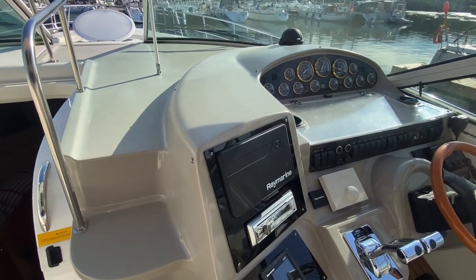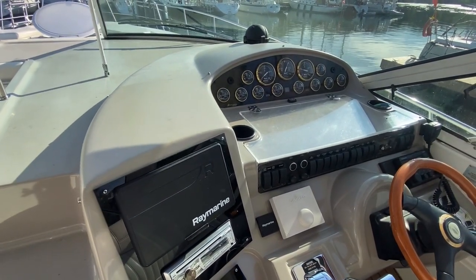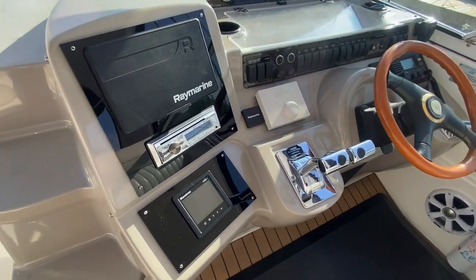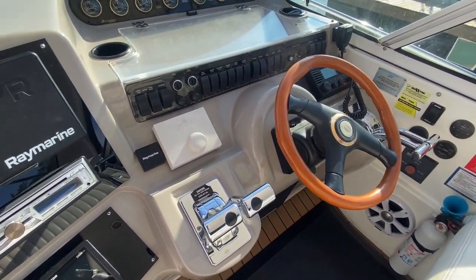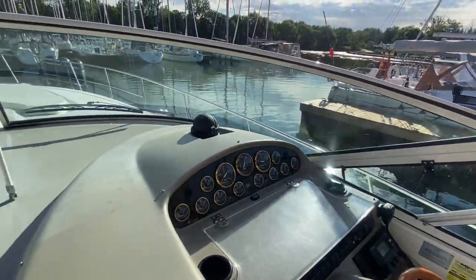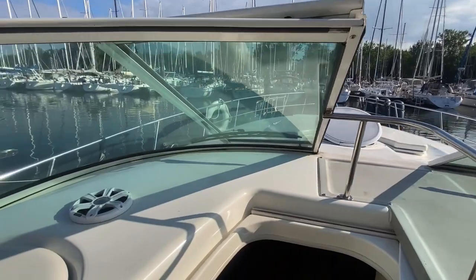There's a Raymarine Axiom 7. What's really nice about this boat is it's running the NEMA 2000 interface for engine readout — all your specs are available on the display. There's about a thousand hours on these Yanmar diesel engines, and it does have an Onan generator as well.